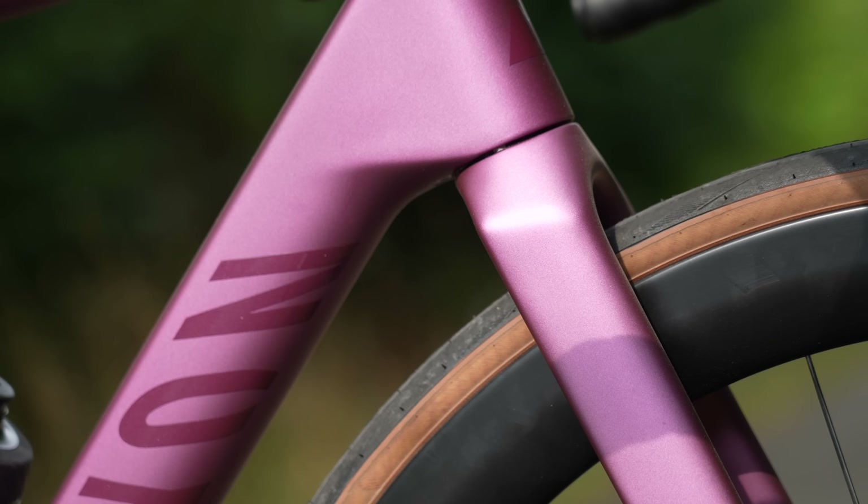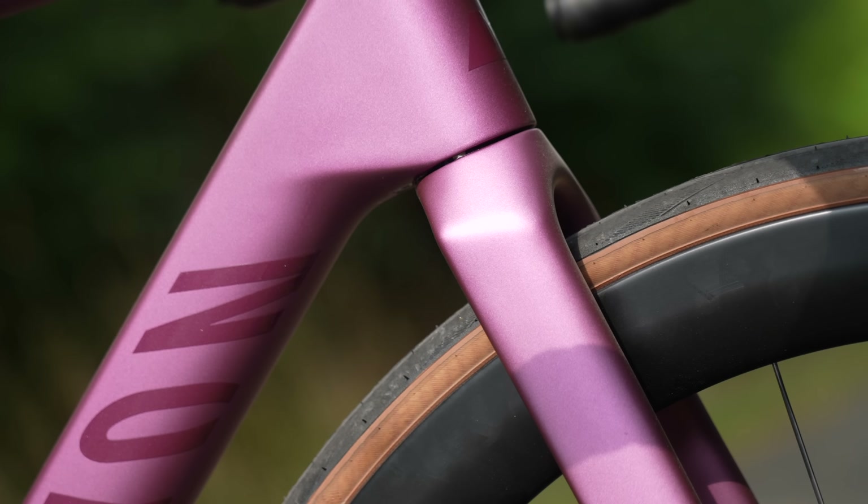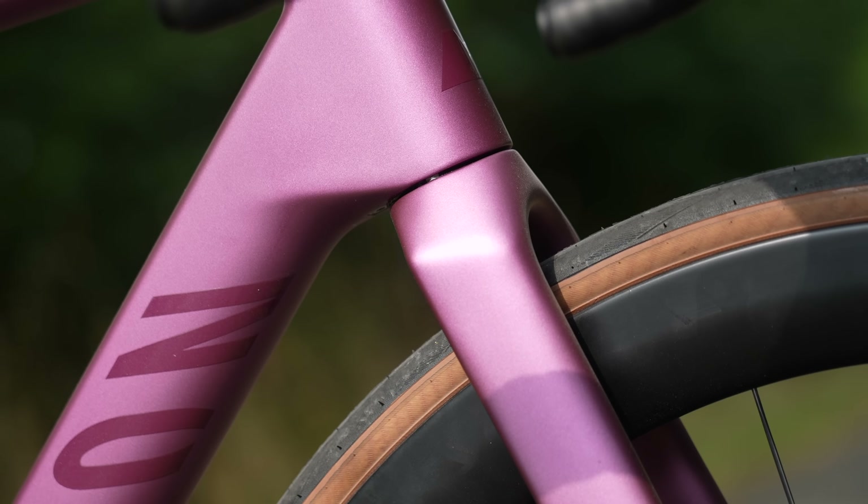We did see some demand because we can achieve lower price points with rim brakes, but that's more on the Endurace lineup. I think people will get over it within the next weeks, months, or years.